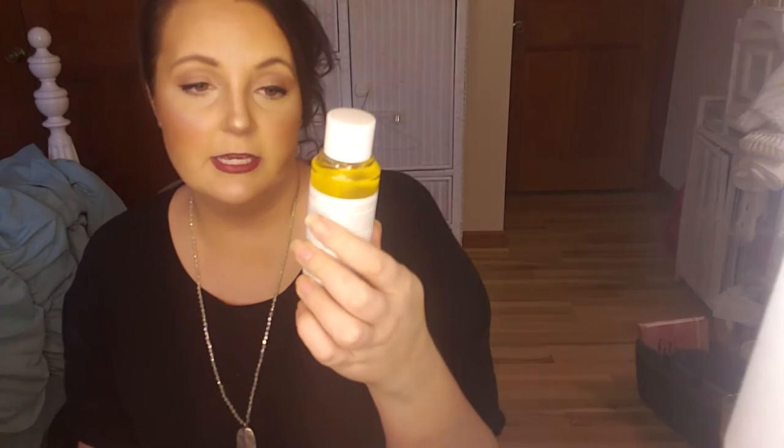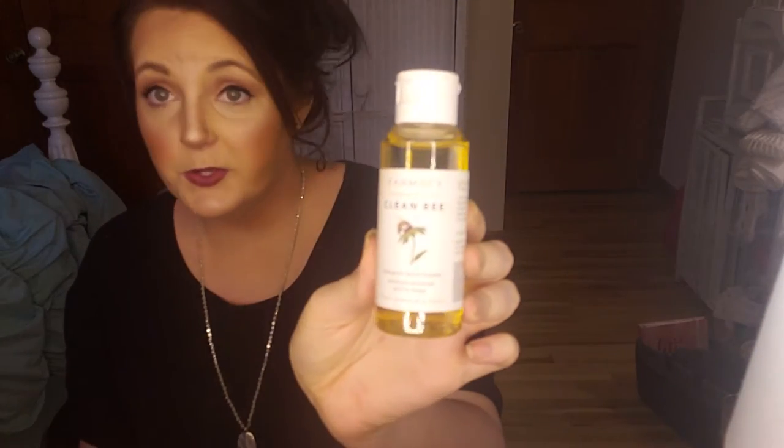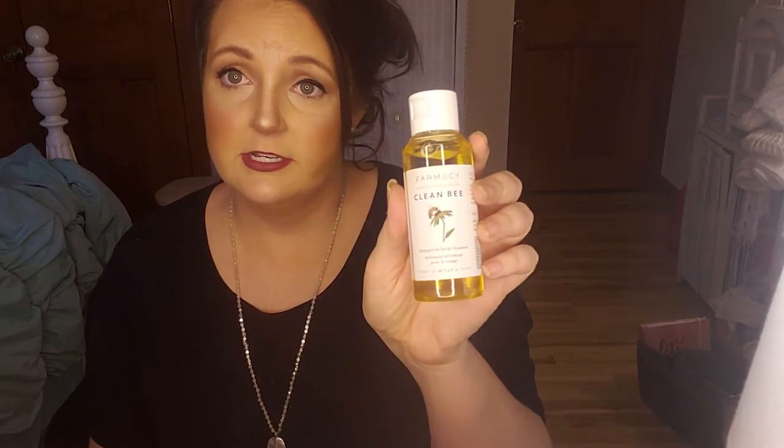Next item — moving up the list — is one I actually haven't tried: it's the Clean Be ultra gentle facial cleanser. I'll tell you why I haven't tried it: I sell Beautycounter, and it's not that I dislike other skincare products, but I love my Beautycounter products and what they do for my skin. I'm not at a place where I really want to change that up, so this is definitely something I need to give to a friend.